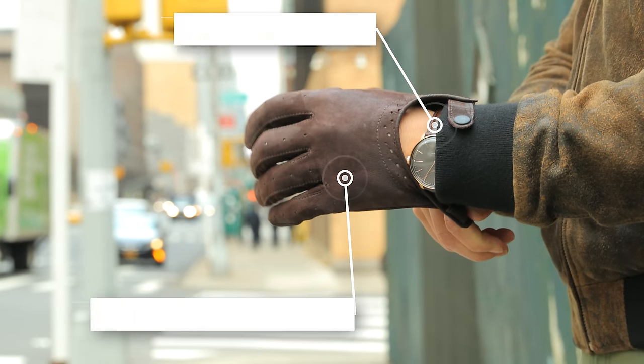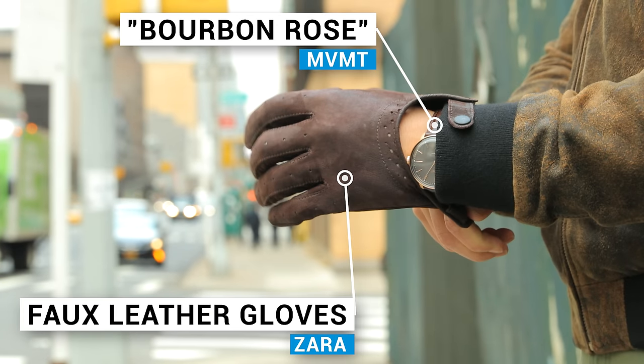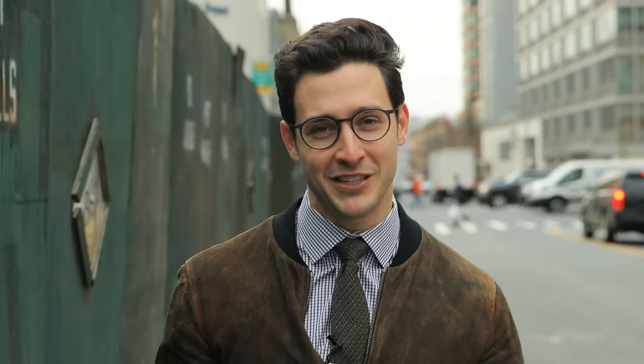There's something I love about biker gloves or driver's gloves. It makes me feel like I should be in an action movie or something.